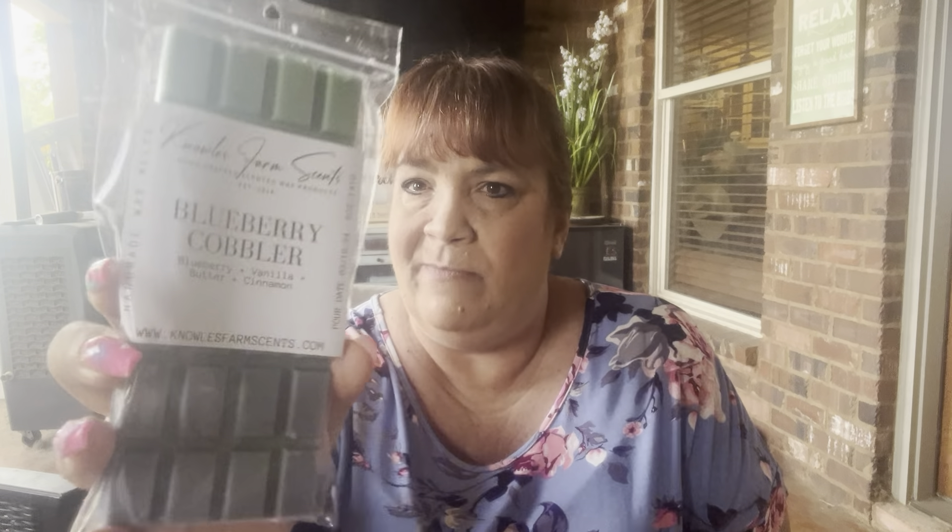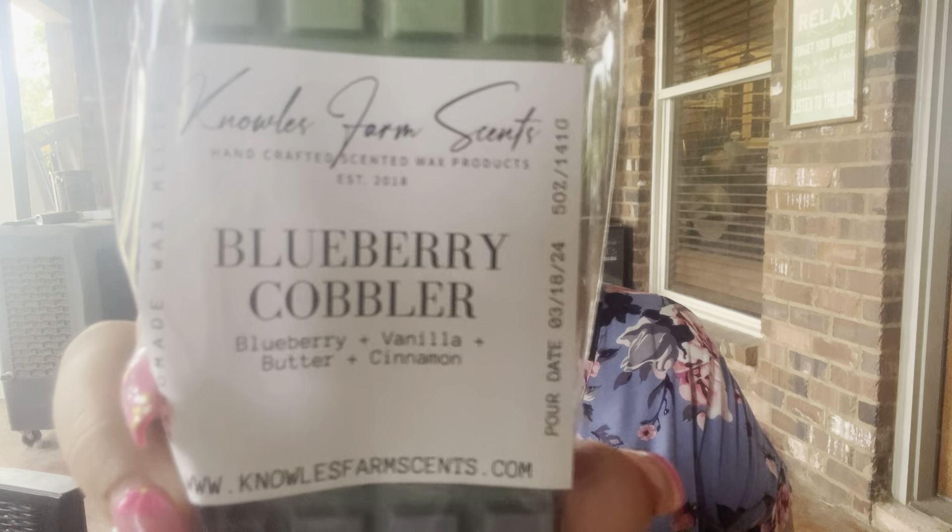The next one is Blueberry Cobbler — blueberry, vanilla, butter, and cinnamon. If you like blueberry scents, try Blueberry Cobbler. I like his blueberry.